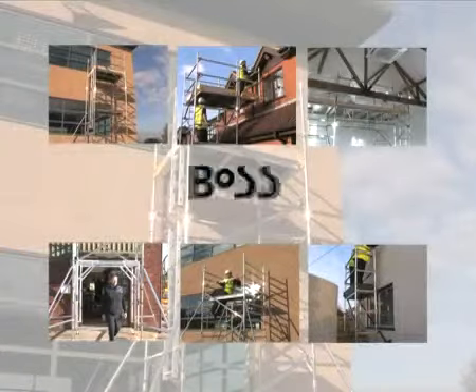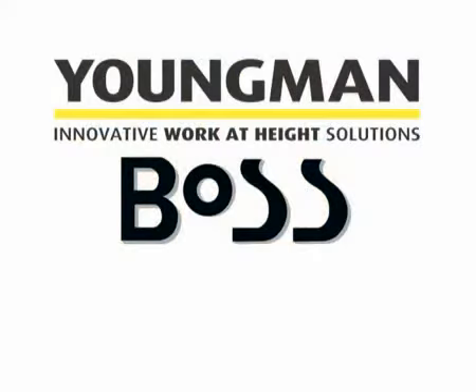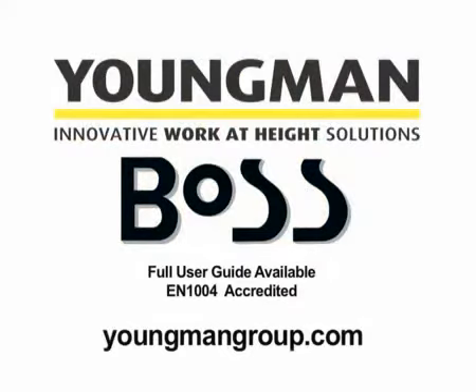The world's premier access tower system, BOSS, designed by the acknowledged leaders of innovative work-at-height solutions, Youngman. Youngman provide you with a full service backup, and a full user guide is provided with every tower system.